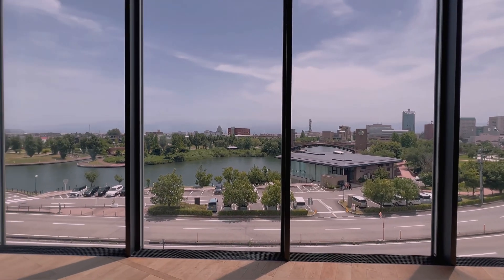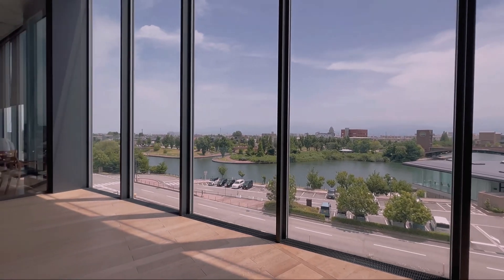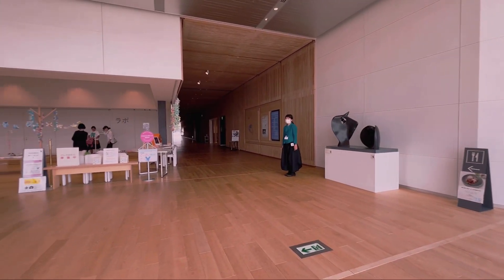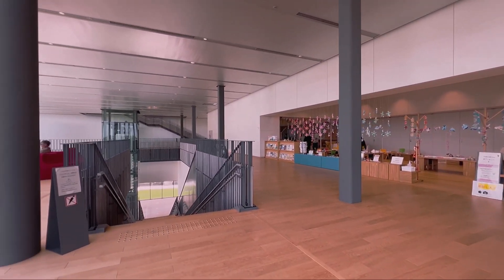This museum isn't just a feast for the eyes — it is an architectural marvel in itself. The sleek, contemporary design blends seamlessly with Toyama's urban landscape. As you step inside, you'll be greeted by a world of creativity and innovation. The museum's mission is to celebrate the art of design in all its forms.